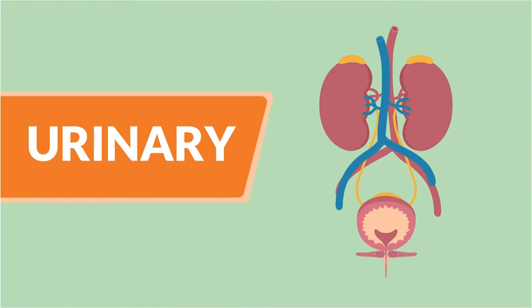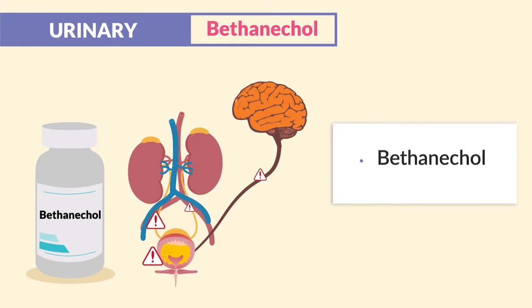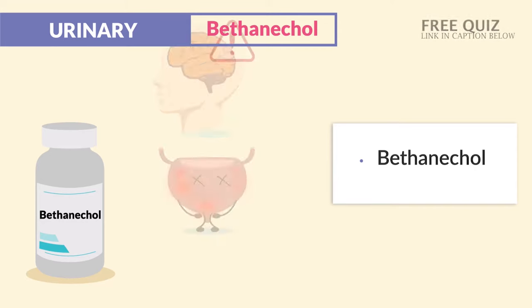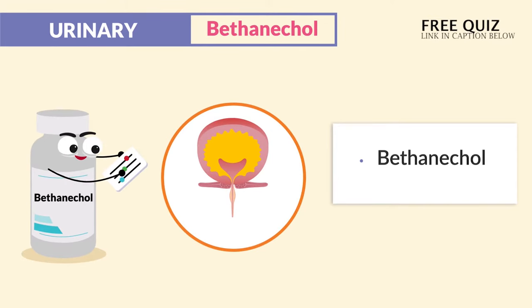Alright guys, let's begin! For our urinary medications, we have bethanecol, given for non-obstructive urinary retention, specifically for neurogenic bladder, where clients with neuro issues get loss of strength in their urinary muscles. So think bethanecol for bladder control.